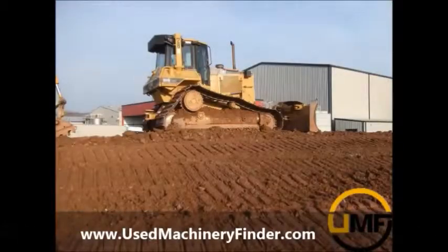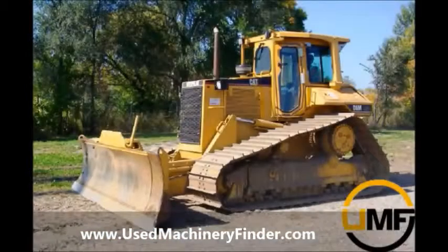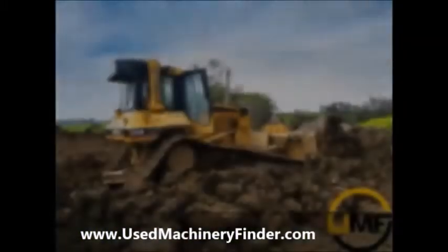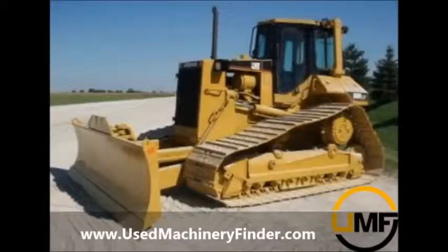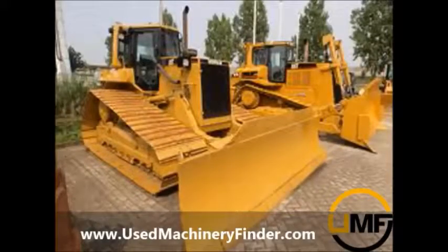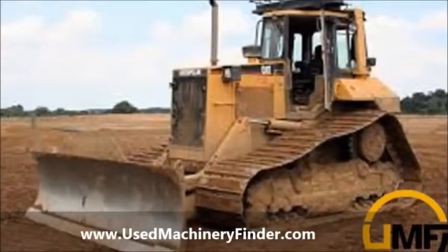Are you looking for used Caterpillar machinery? Stop right now and end your search at usedmachineryfinder.com. UMF is the only search engine specifically designed for locating quality used machinery. With the click of a button you can search the entire web for Caterpillar machinery. You can easily filter results for price, location, age, and condition. We save you tons of time and money. Find the exact Caterpillar equipment you need now at usedmachineryfinder.com.